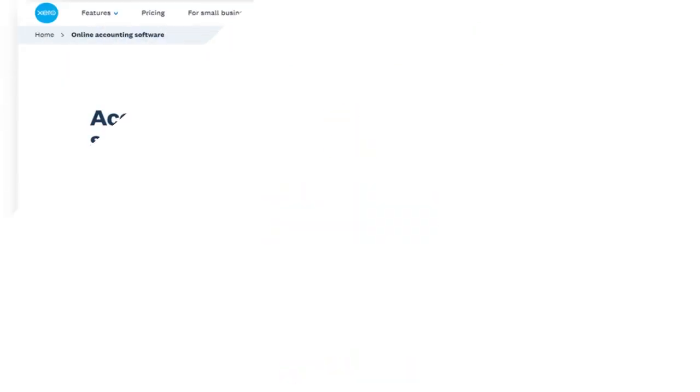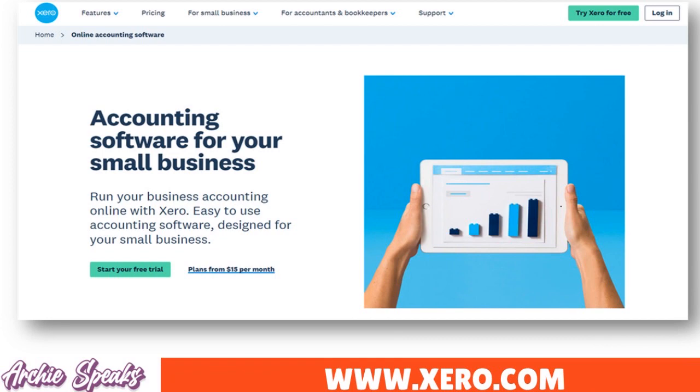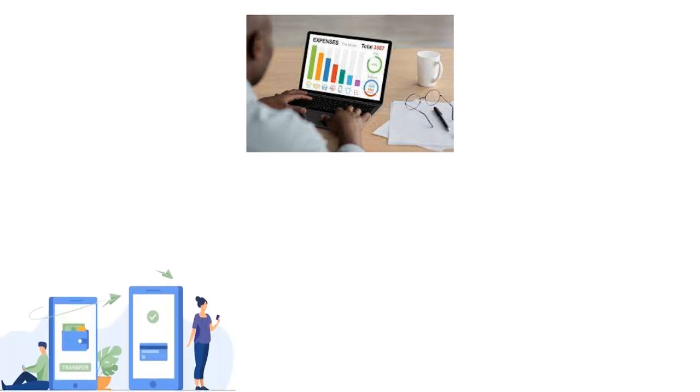Number two: Xero. Xero is a great accounting software for startups that lets you manage your finances efficiently. We love its intuitive features — you can track expenses, send invoices, and reconcile bank transactions. You're able to navigate the software easily because of its user-friendly interface.